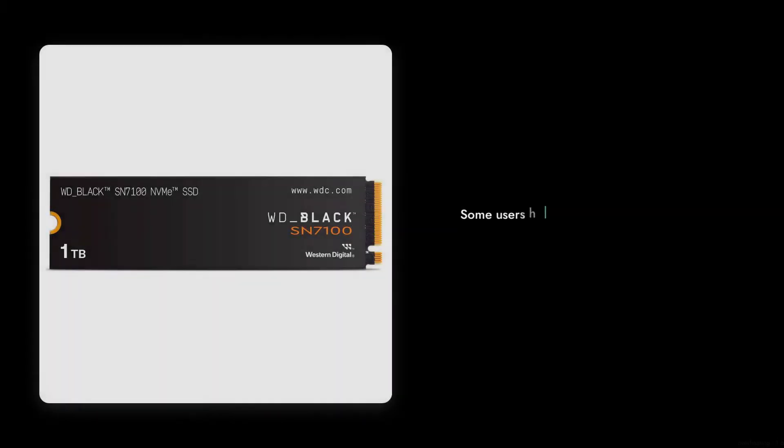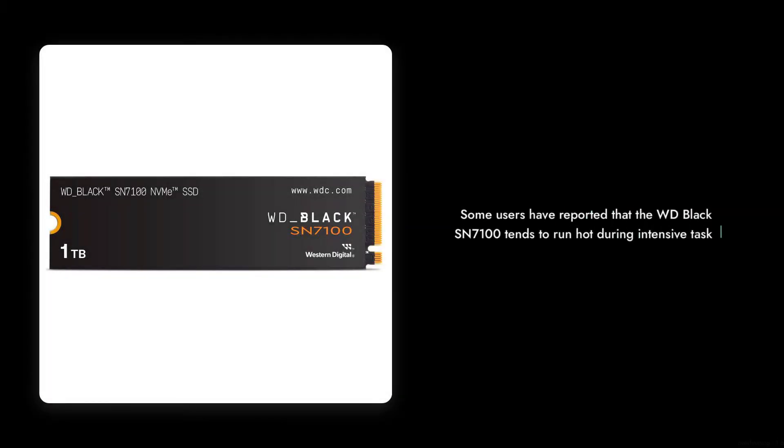Reason number 8: Overheating issues. Some users have reported that the WD Black SN7100 tends to run hot during intensive tasks. If you're planning on using it for gaming or heavy workloads, you might want to consider additional cooling solutions.